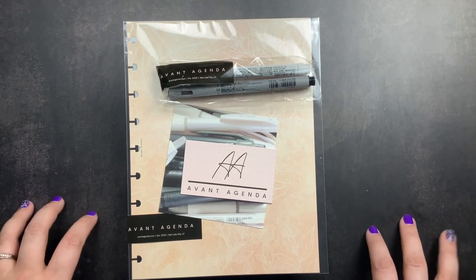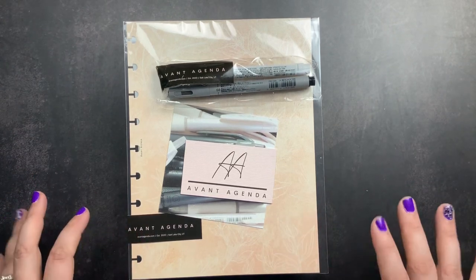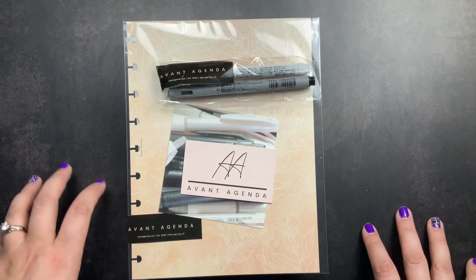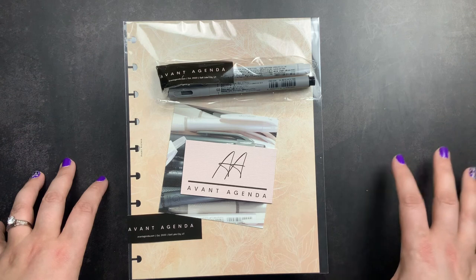you do save 10% on anything that you order from their webshop, and you can also save 10% on their subscription boxes — both their planner and stationery subscription box, but also their pens, pencils, and more subscription box.